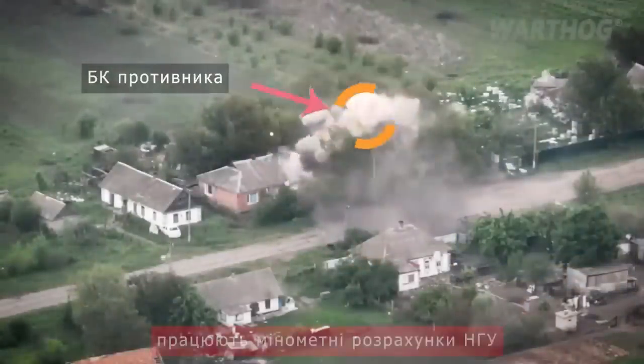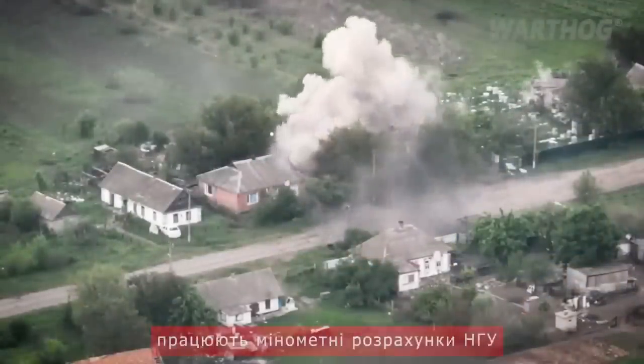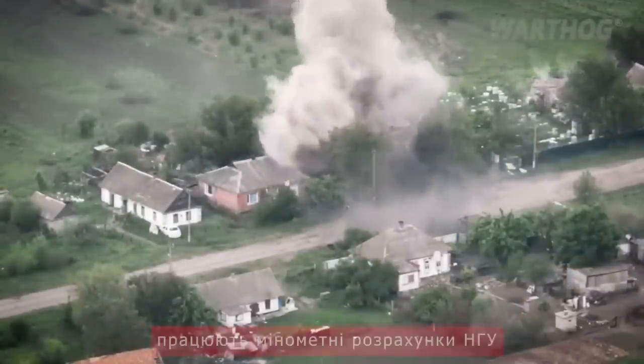Video of Ukrainian National Guard mortar and two 2S1 Gvozdik artillery strikes on Russian positions and armor in the south.